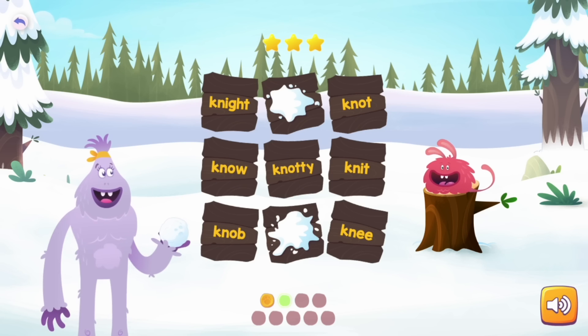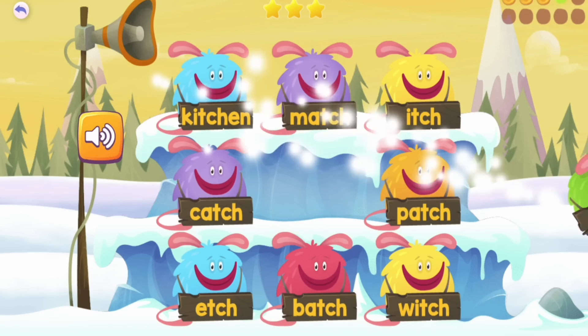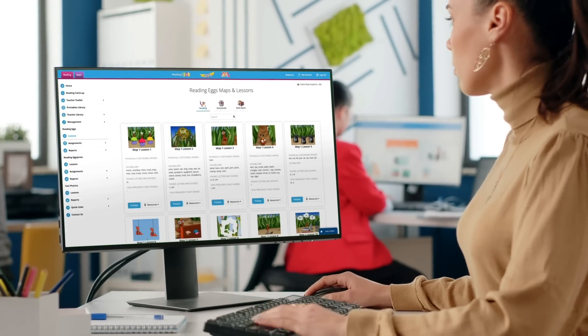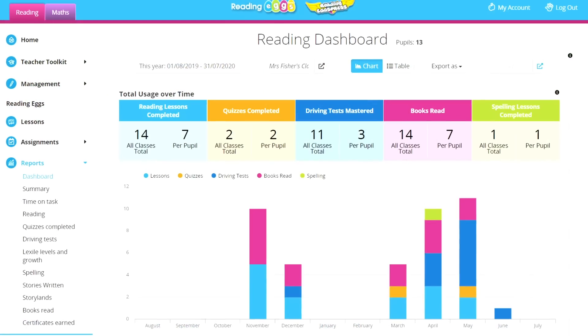Best of all, it's delivered through a fun and engaging interface that students love, keeping them engaged and motivated in their learning. For educators, ReadingX is quick to get started and integrates easily with other curriculum and instructional resources.